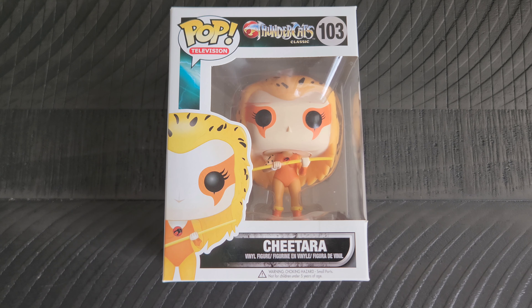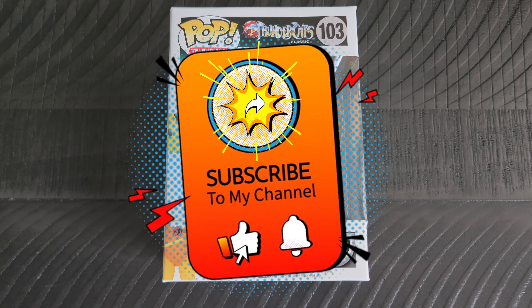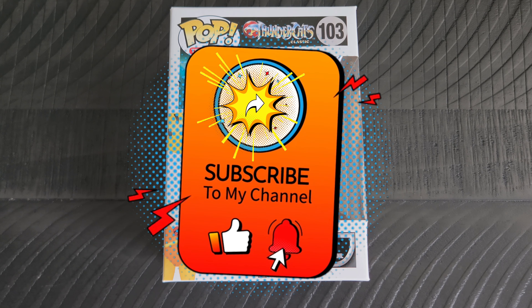I will of course be back tomorrow with another member of the gang. Hope you are all doing well and staying safe — take care.